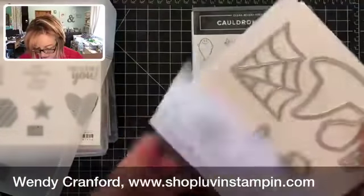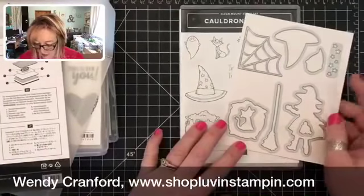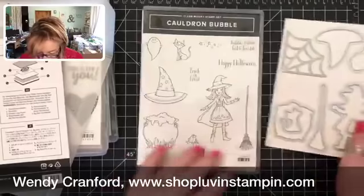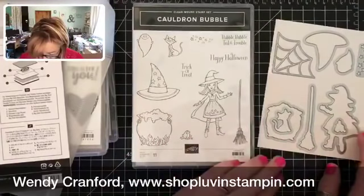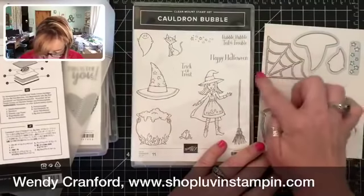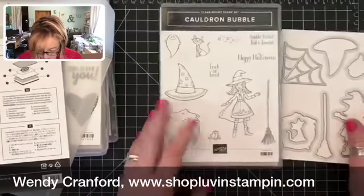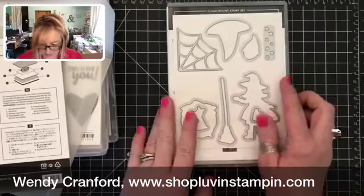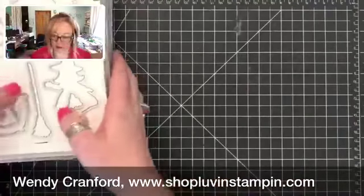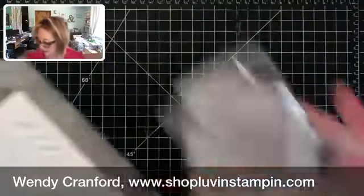Here are all the die cuts that come with the witch set — it cuts out the witch, the broom, the kitty, the cauldron, the little frog, the ghost, the hat, a cool little spiderweb, and some stars. Very very cute stamp set and bundle.